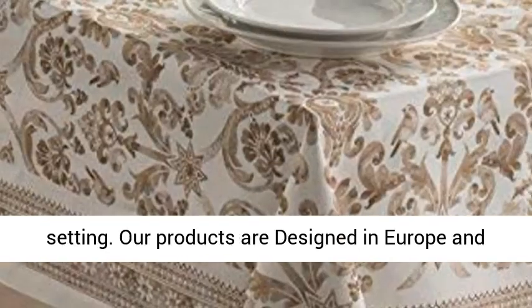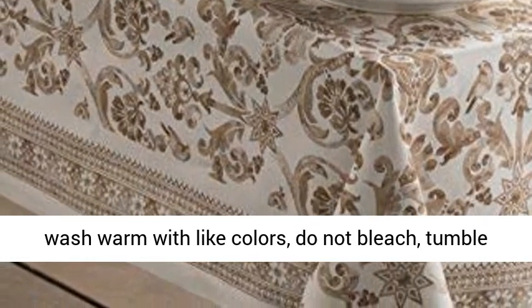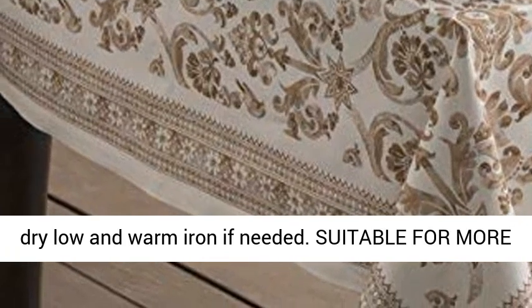Our products are designed in Europe and made in India. Easy care and maintenance: machine wash warm with light colors, do not bleach, tumble dry low, and warm iron if needed.